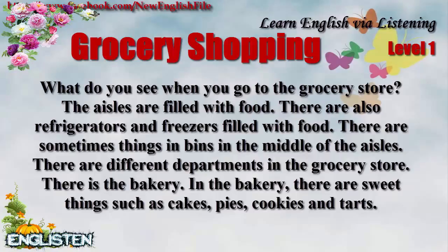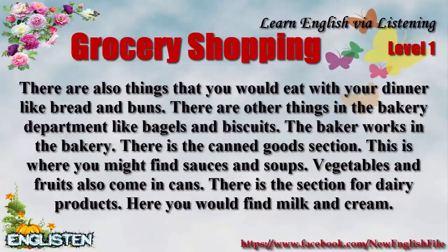There is the bakery. In the bakery, there are sweet things such as cakes, pies, cookies, and tarts. There are also things that you would eat with your dinner, like bread and buns. There are other things in the bakery department like bagels and biscuits. The baker works in the bakery.